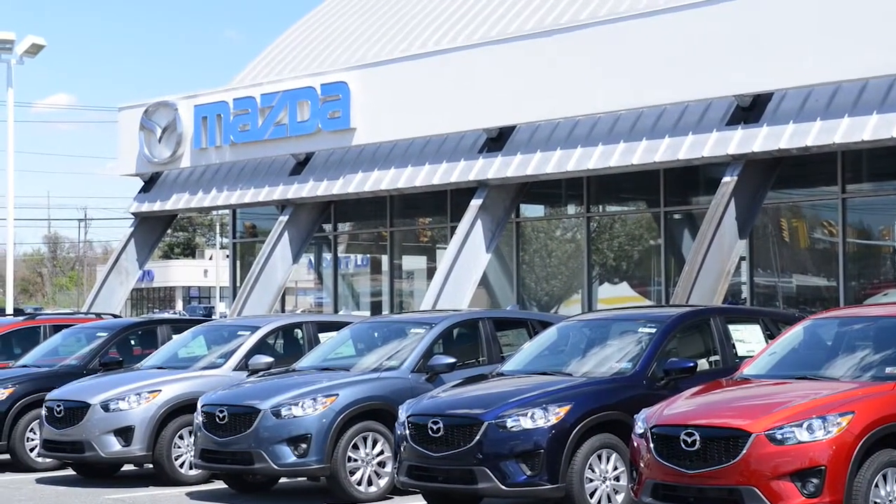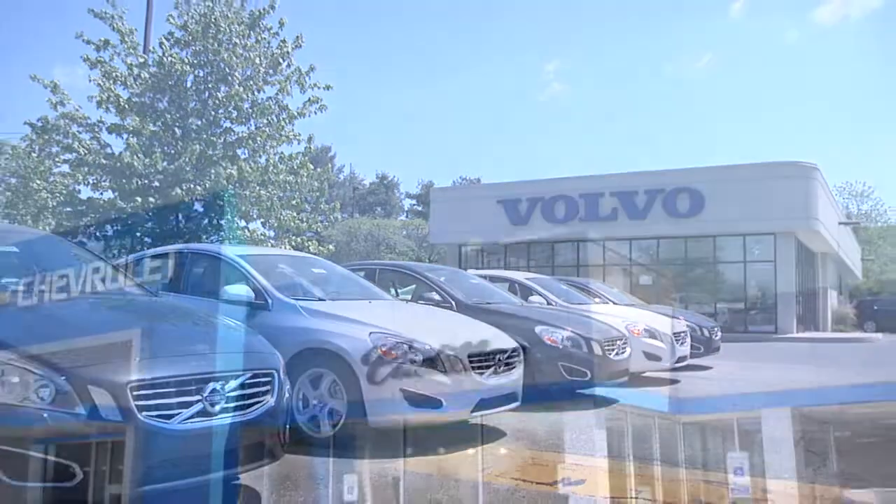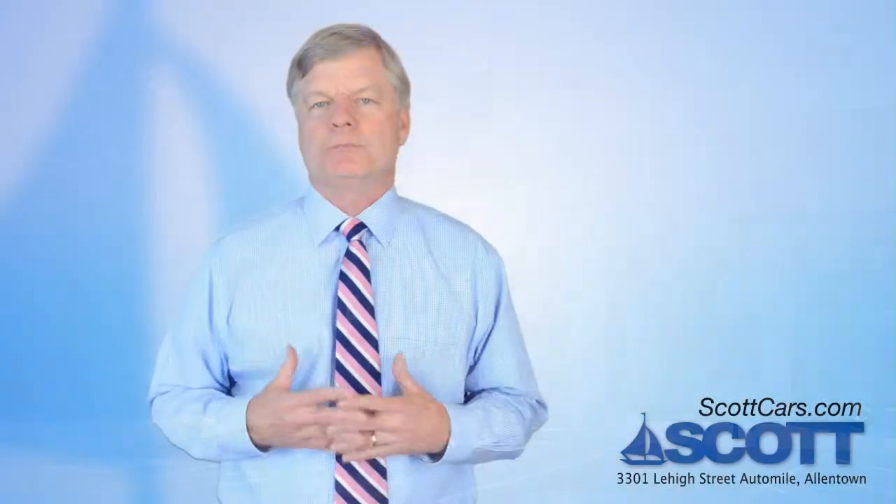I'm very proud of that. I started here when I was 20 and spent two-thirds of my life here, and it's very, very important to me. This is my lifeblood. This is what I look at as my legacy.